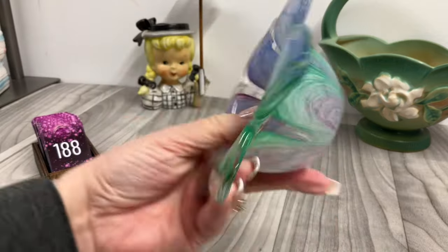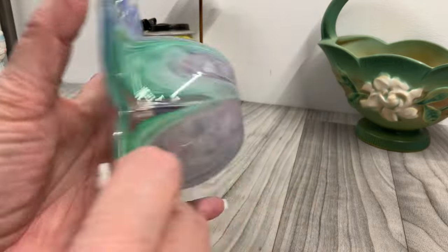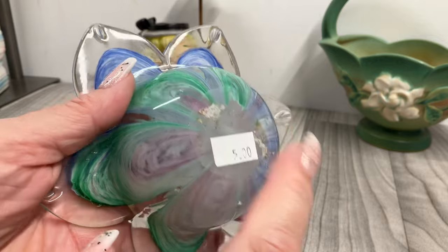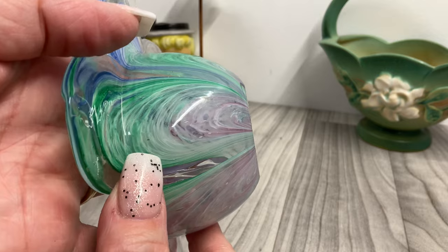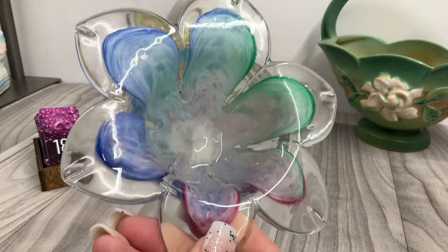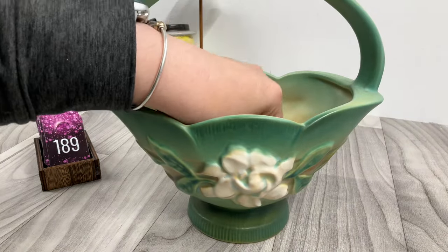I paid five dollars for this. I thought it looked like a really nice piece of glass, so I grabbed it. It does have a smooth pontil, which I know is sometimes an indicator of good glass. I'm not great with glass like this. I'm going to ask ten dollars for this one.